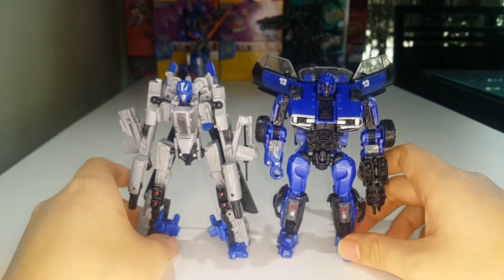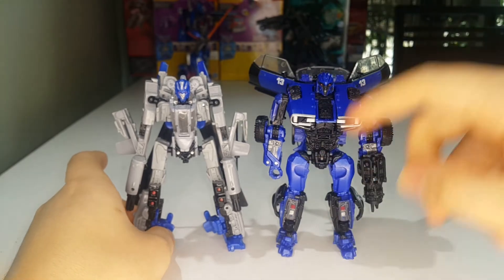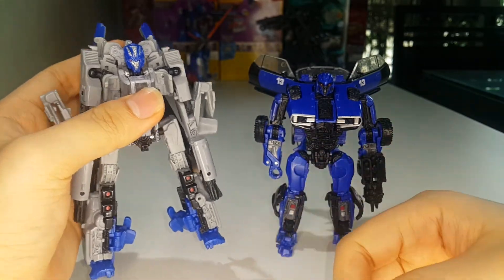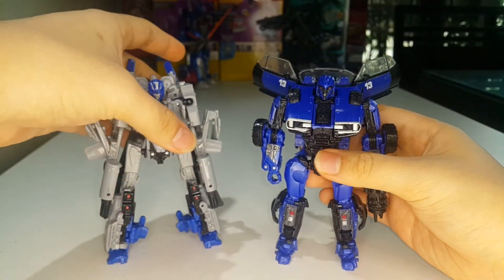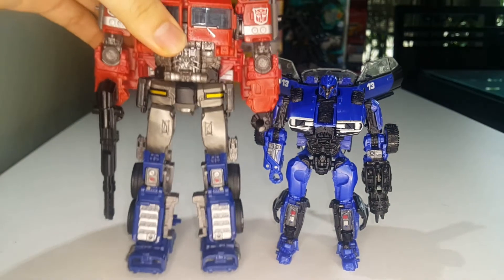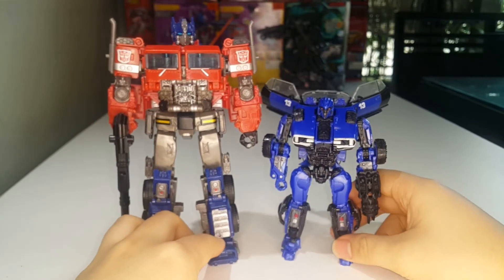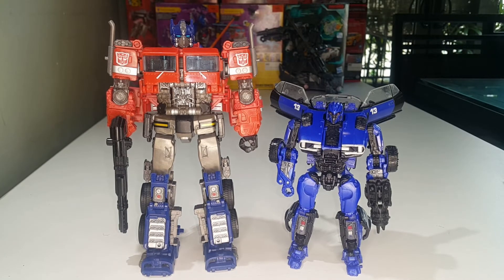Here he is with his helicopter self. I would have to say this car mode version is my favorite movie Dropkick figure. I didn't really have a big problem with the helicopter version — he's still fun to mess with — but the robot mode just leaves something to be desired. This figure looks way way cooler in my opinion. And of course last but not least, here he is with Optimus Prime — there you have Dropkick and Optimus together.